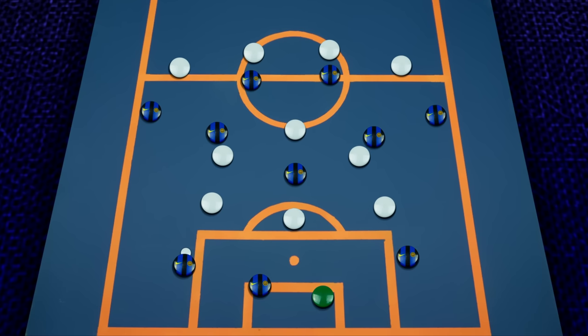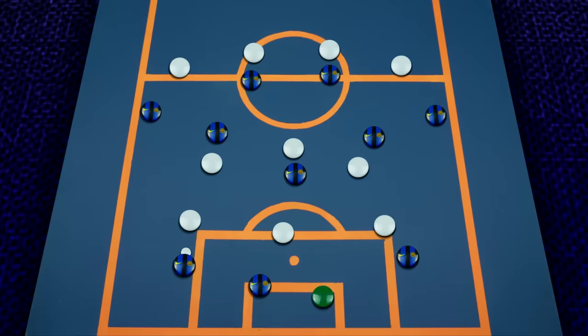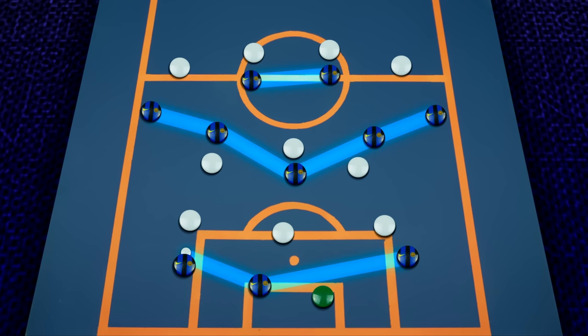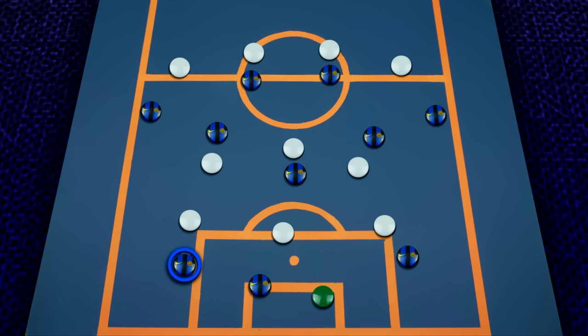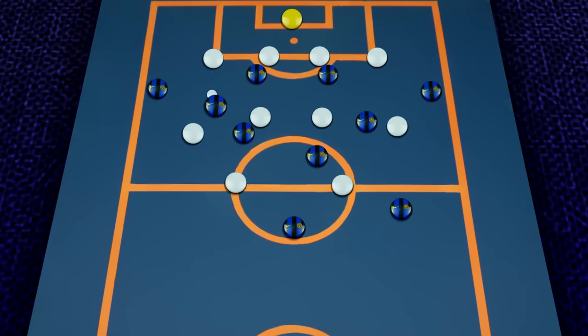Even when Inter are being pressed high up the pitch, you'll often see Bastoni play incredibly long direct balls into the striker, instantly helping the team gain ground. As Inter line up in a 3-5-2, Bastoni starts as the left centre-back, giving him more freedom to push up in the inside channel. While Dias or van Dijk aim to dictate build-up, Bastoni is the player tasked with transitioning the team from build-up to attack, breaking lines and picking out the forwards. He does this not only with his passing range but also by carrying the ball forward himself, picking up a position in the central channel and creating links with the strikers and the wing-back.